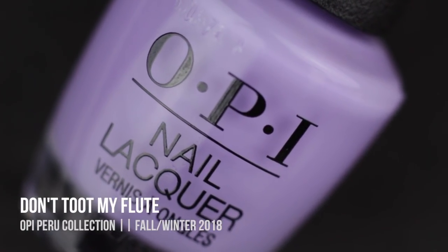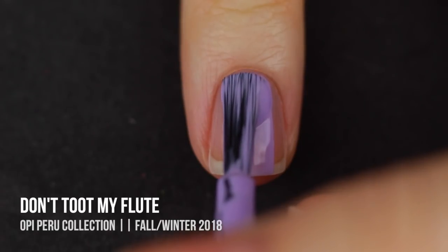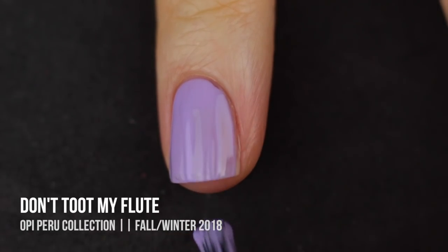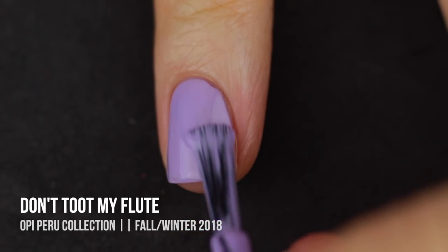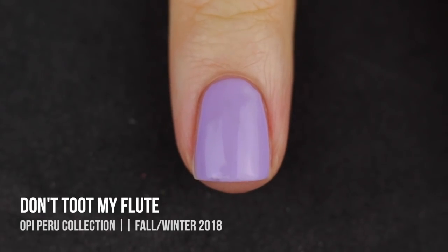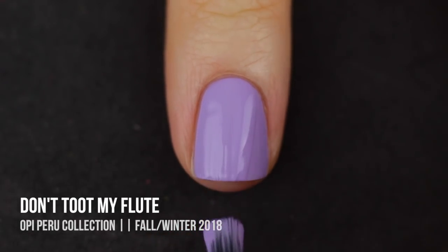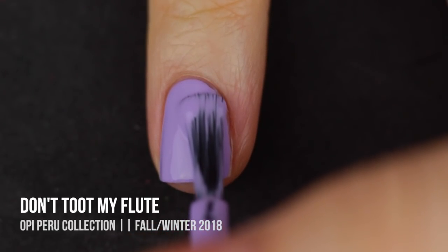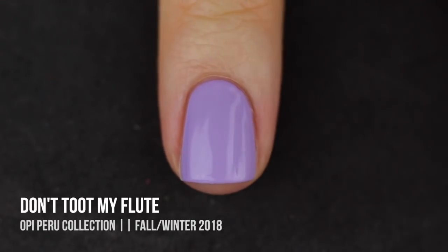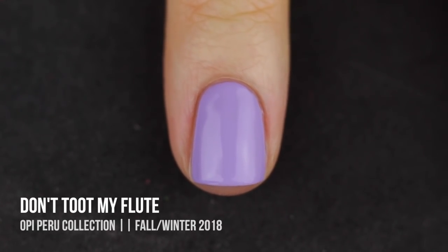Next up we have Don't Toot My Flute. I am a sucker for these types of colors — this sort of periwinkle/cool-toned purple cream. This one is no exception; I was totally in love with it as soon as I put it on my nails. I found it was a little bit more vibrant on my nails than in the bottle, and I am totally okay with that. This feels more like a winter color than a fall color, but I will totally wear this in the winter because it is stunning.